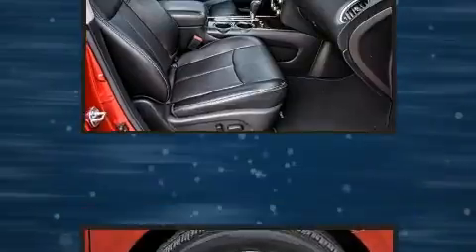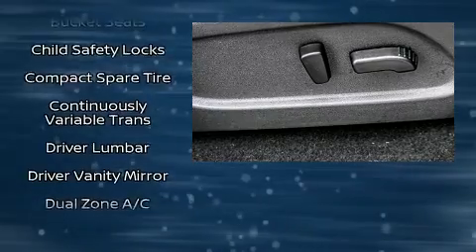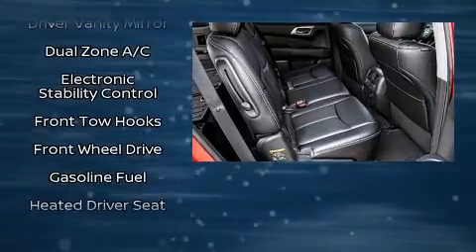Nissan also prioritized safety and security by including dual front impact airbags with occupant sensing airbag, a panic alarm, and four-wheel disc brakes with ABS.